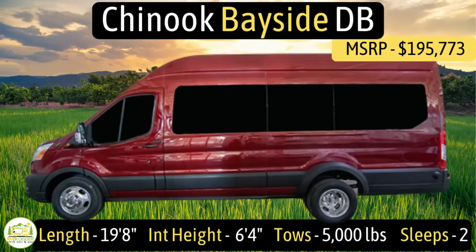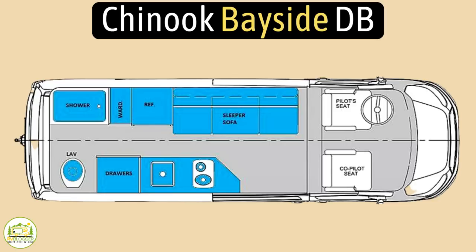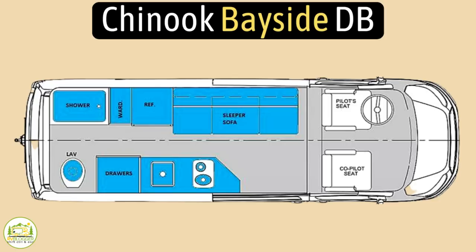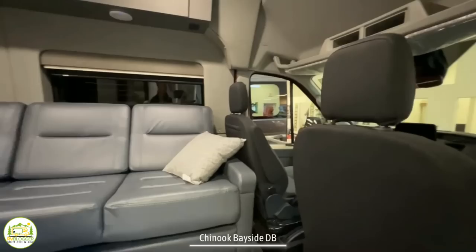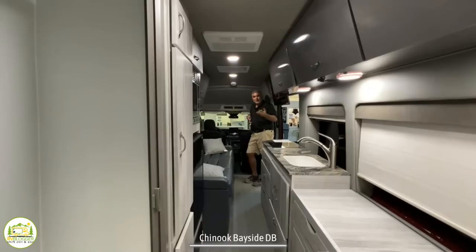This Class B RV is the Chinook Bayside model number DB. It measures in at just 19 feet 8 inches long, has an interior height of 6 feet 4 inches, tow capacity is 5,000 pounds, and it can sleep up to two people. When you walk in on the right-hand side, you've got the driver's cab area which wraps around to the sofa and bed, then through the kitchen, and in the very rear is where the dry bath is located.